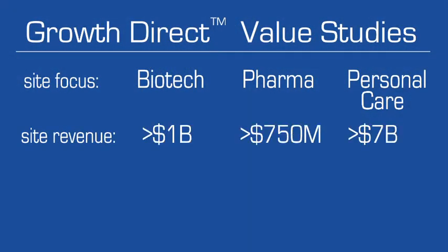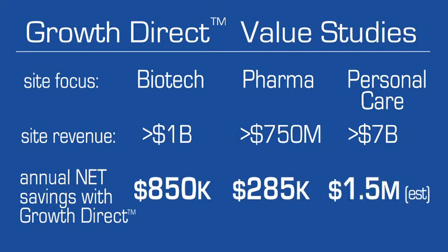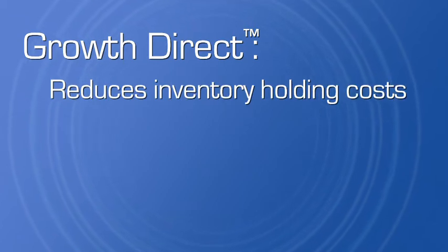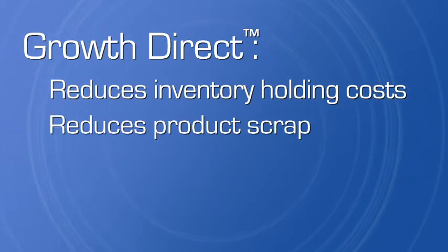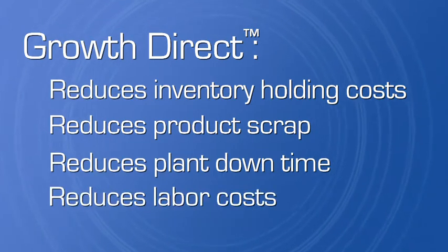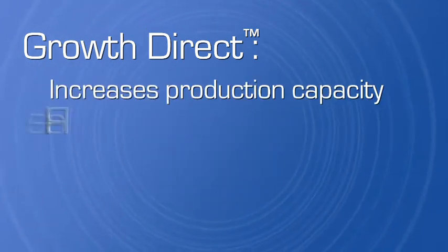The Growth Direct bottom line is increased profitability. Once online, the Growth Direct system reduces inventory holding costs, reduces product scrap, reduces plant downtime and reduces labor costs. The system increases production capacity.